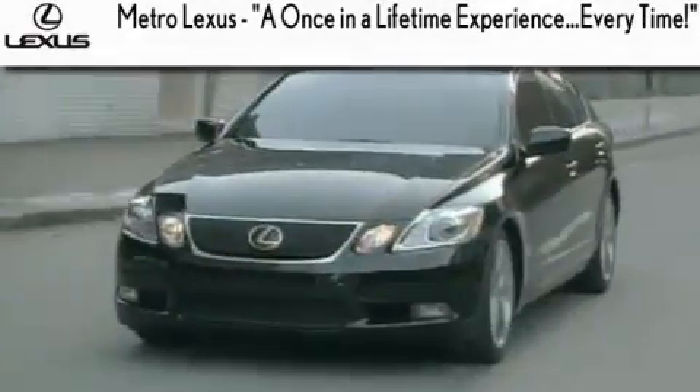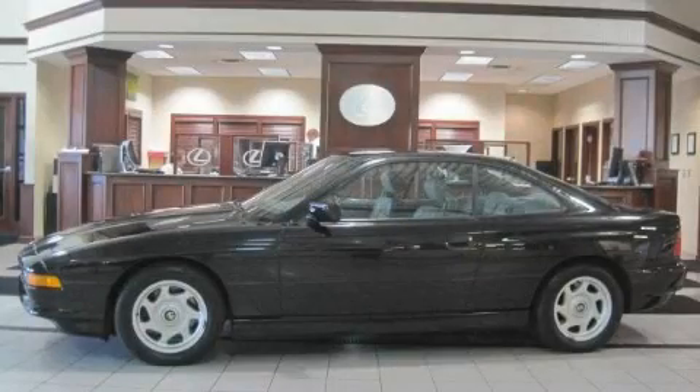Another fine vehicle offered by Metro Lexus. This is a 1991 BMW 8 Series, with a great fit and finish.